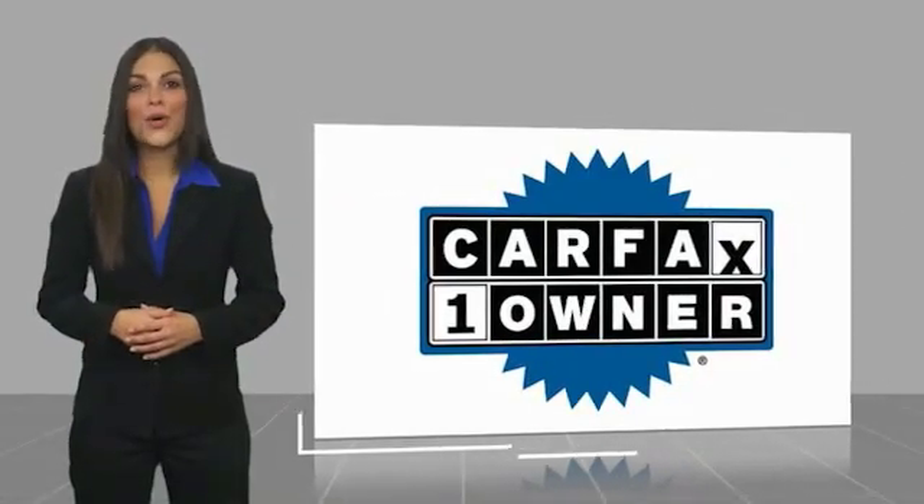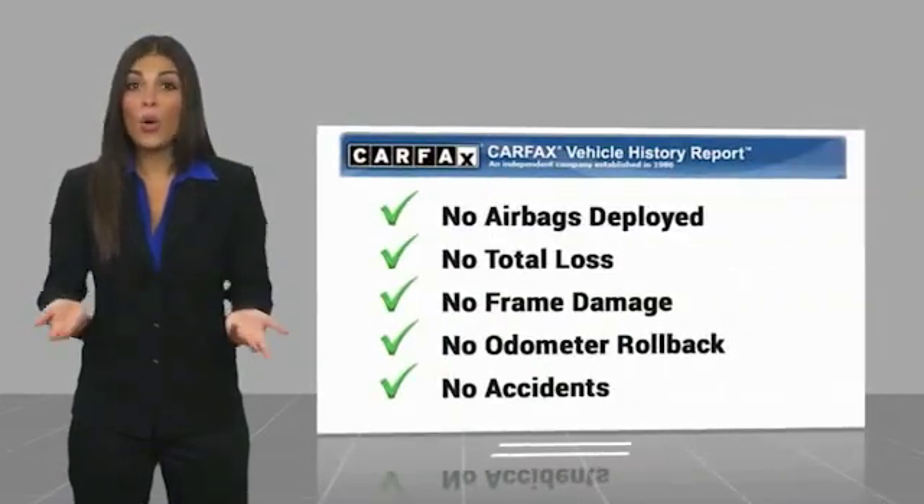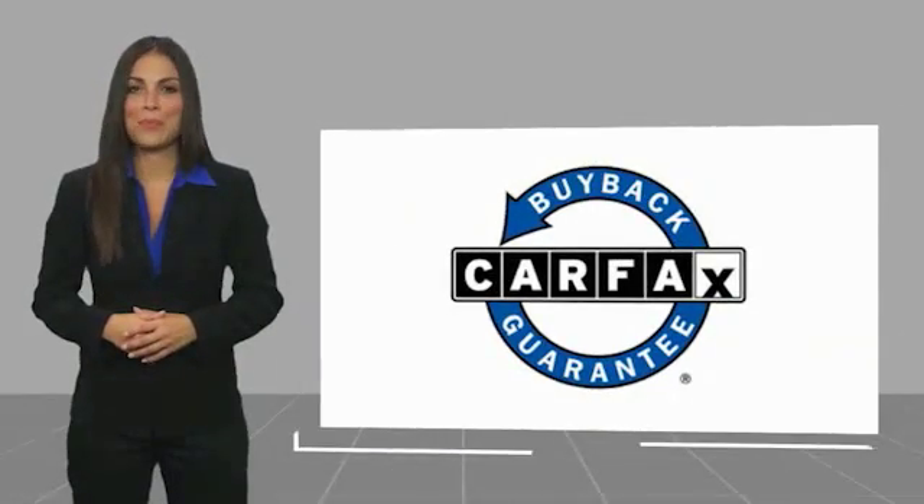a Carfax Vehicle History Report. Be sure to find a complimentary copy of this report online or contact the dealership. This vehicle qualifies for the Carfax Buyback Guarantee.